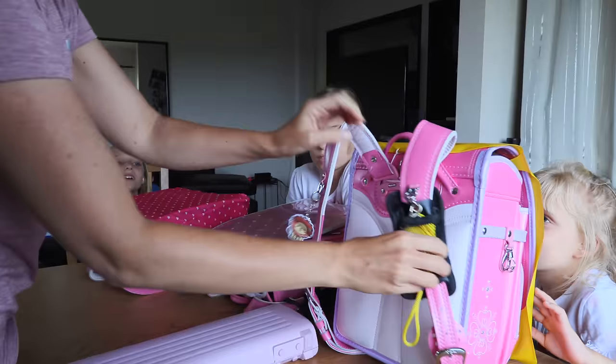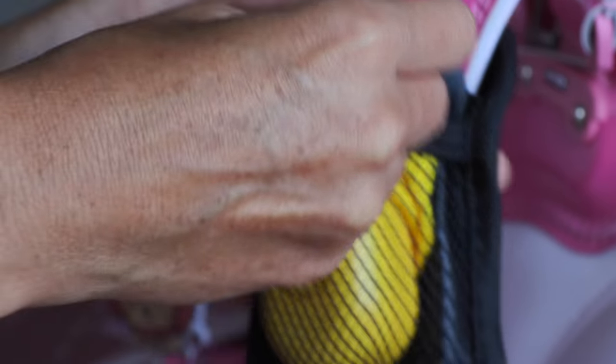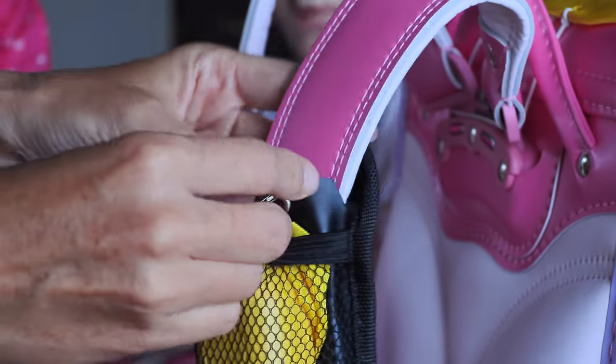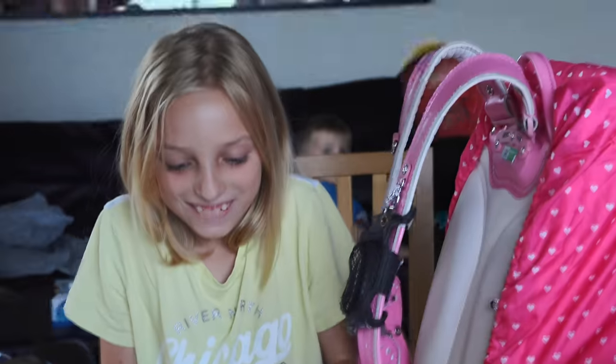On the outside of their bag is this little emergency alarm. If you are being followed or chased or whatever, you can pull this emergency button. Anna's going to pull hers — get ready. Very loud!